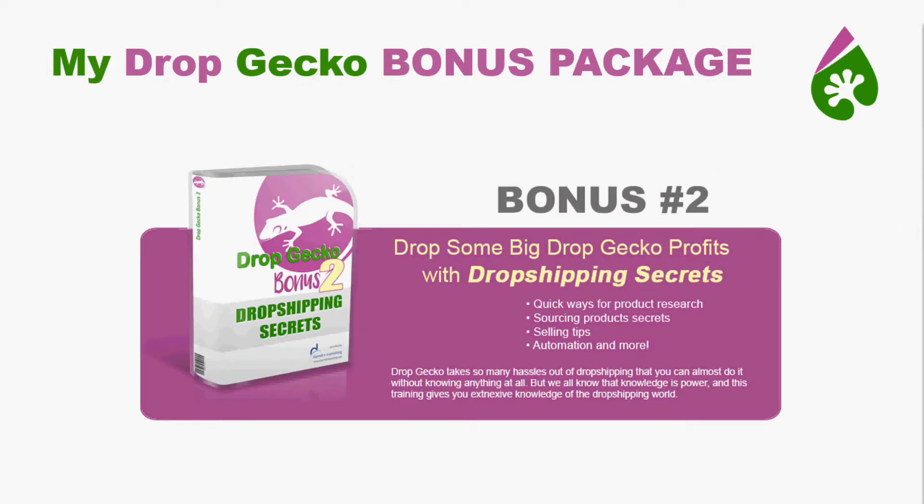On that same note, we're going to go over Drop Shipping Secrets so you can drop some big Drop Gecko profits. Drop shipping is a form of e-com or e-commerce — you'll hear people use them interchangeably, but that's not quite accurate. You're going to find out everything you need to know about drop shipping. Drop Gecko takes care of a lot of this for you, like product research and where to source products, but the more you know about selling tips, automation, traffic, and why certain products are chosen as good products, the better off you're going to be and the more money you'll make.